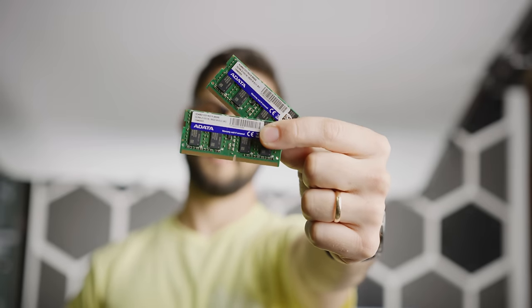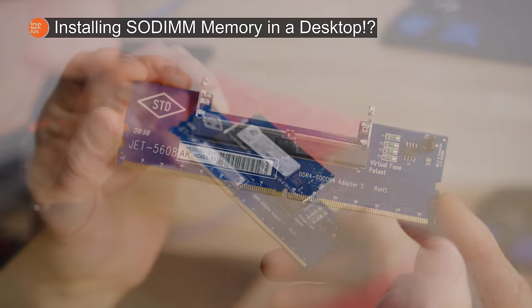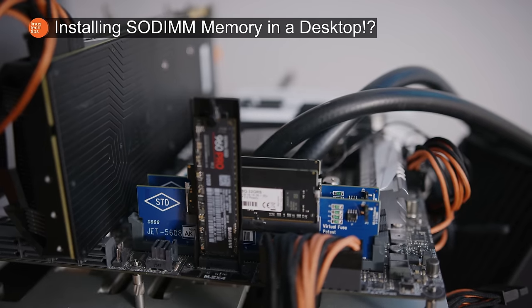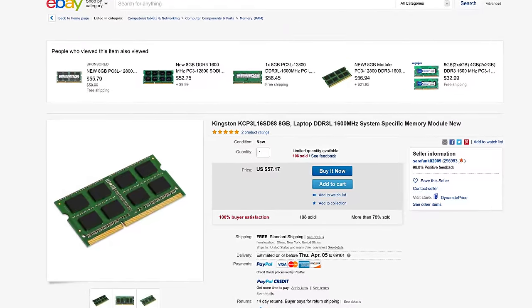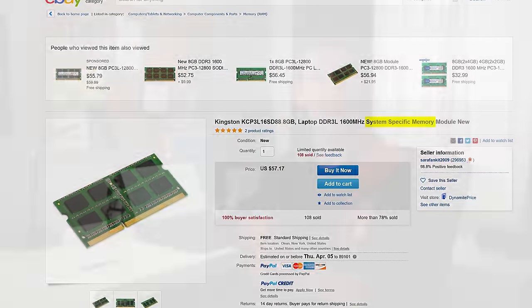And why stop at desktop RAM? Small Outline or SO-DIMMs from an old laptop can be repurposed using inexpensive adapters, like the ones we used in this video. One word of caution when buying used: look out for system-specific RAM. This is RAM that, if you look up the part number, you'll find is guaranteed to work with one, or usually a small handful, of specific systems. It usually costs more anyway because it has this extra stage of validation. But if you find a good deal on it, just beware — there's a chance it'll work, but it's also possible that it won't be stable, or straight up won't work in a system it wasn't designed for.